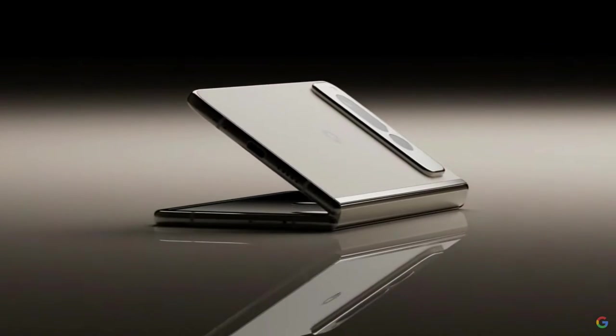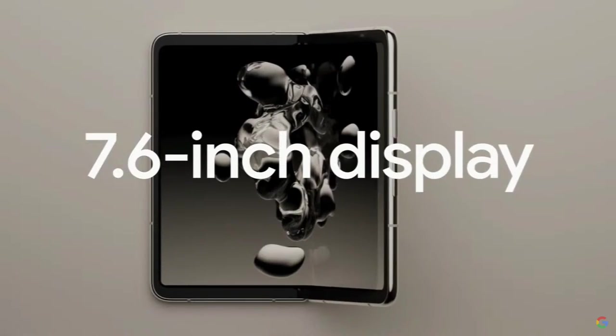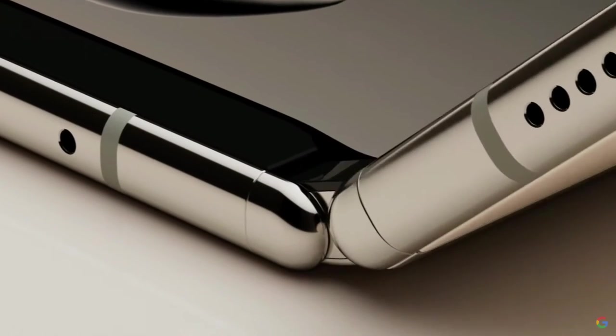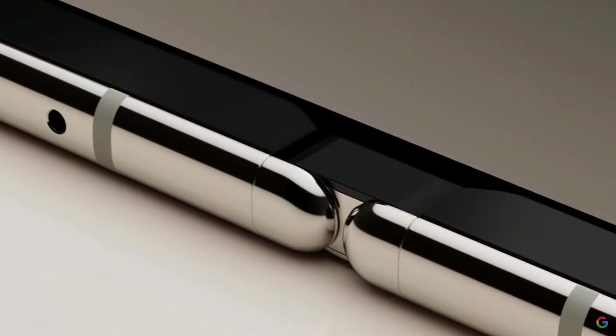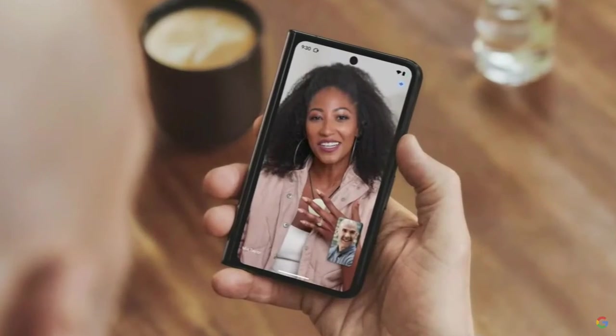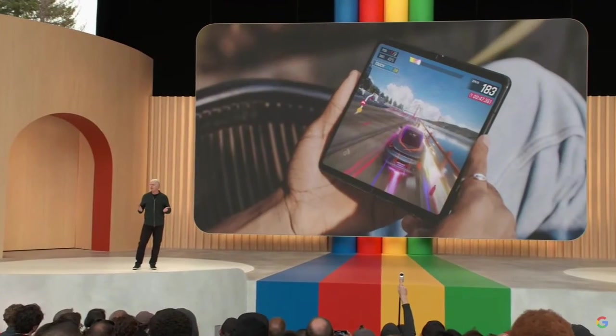You unfold it, and you're treated to an expansive 7.6-inch display that opens flat with a custom 180-degree fluid friction hinge. So you're getting the best of both worlds — it's a powerful smartphone when it's convenient, and an immersive tablet when you need one.